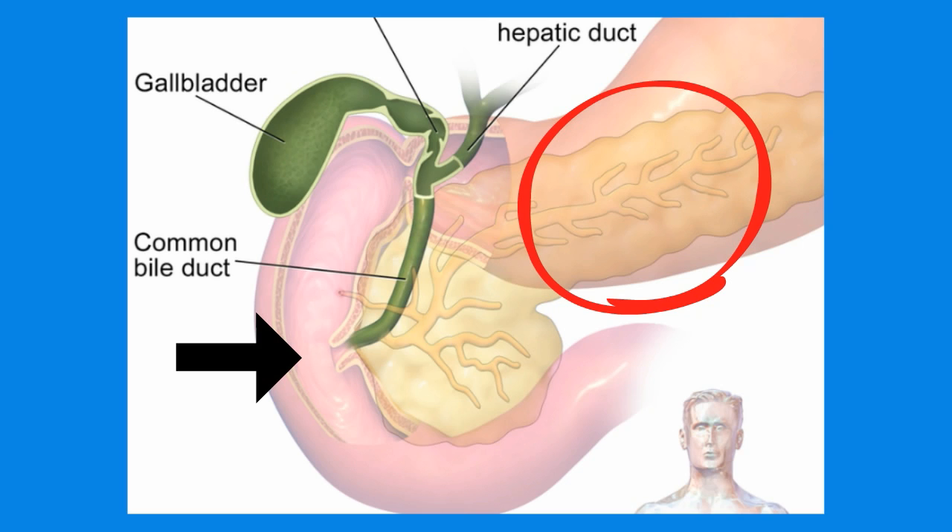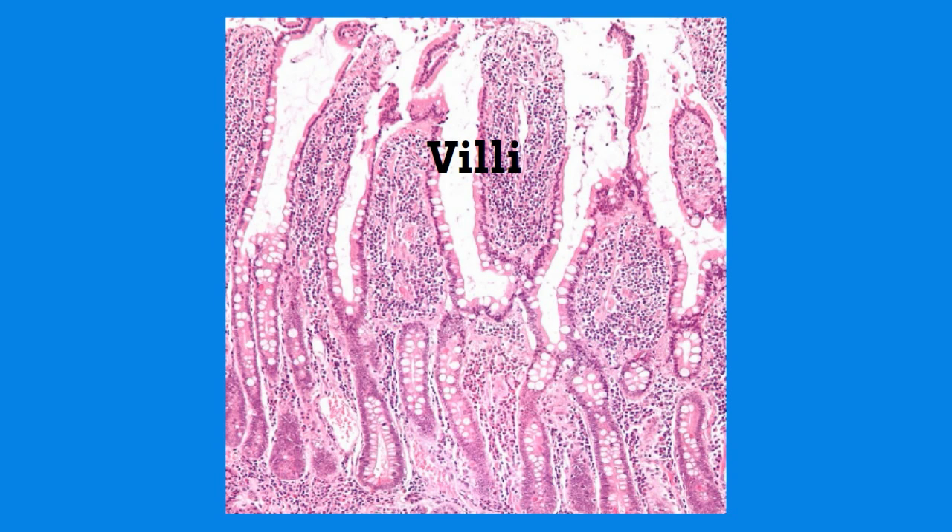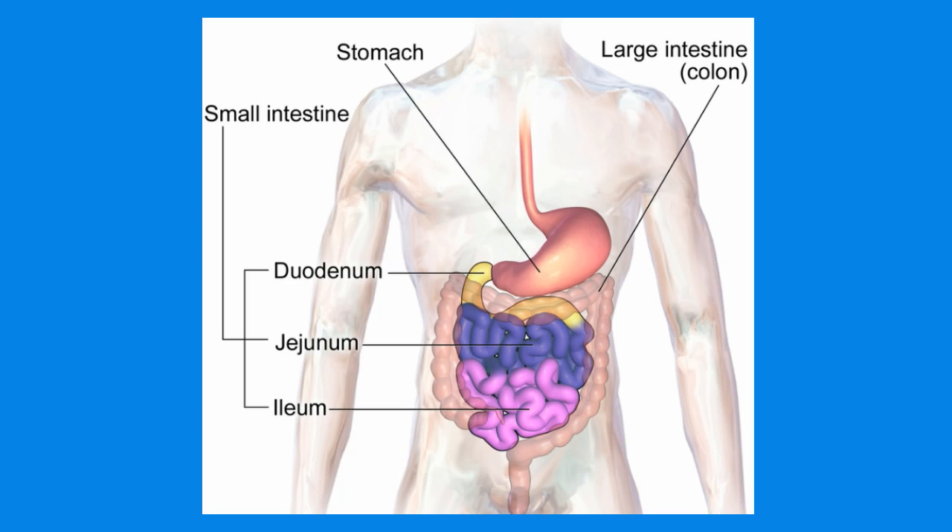The walls of the small intestines have finger-like projections called villi that help absorb nutrients, and then these nutrients pass directly into the bloodstream. Much of this absorption occurs in the second half of the intestines. From the small intestines, food passes to the large intestines where water is absorbed.